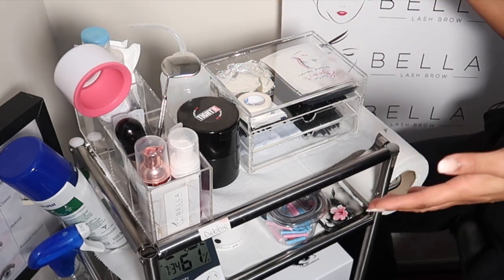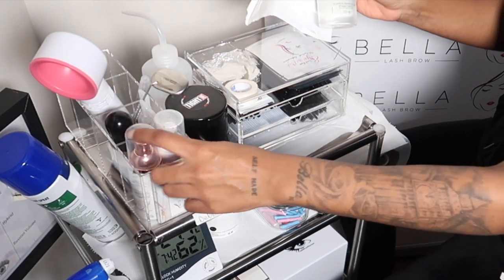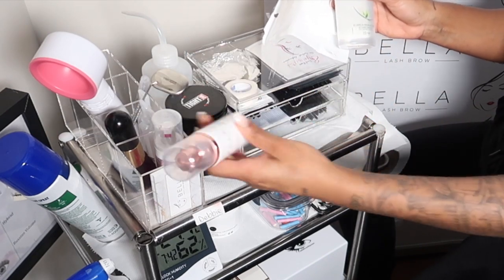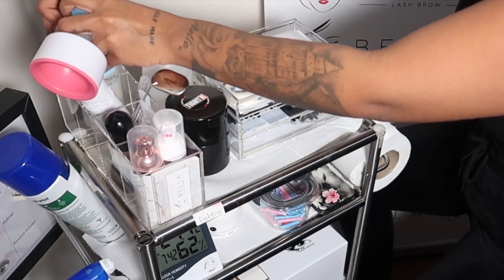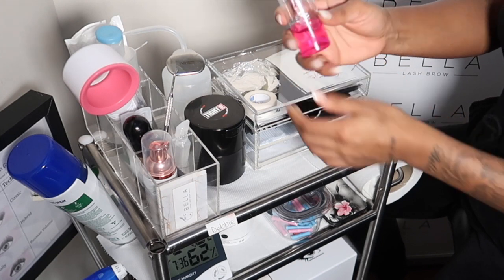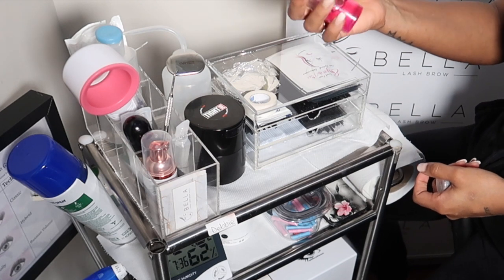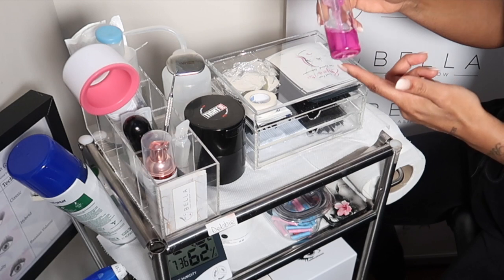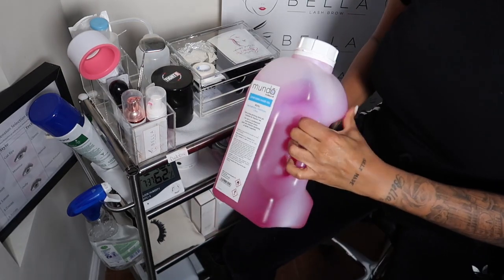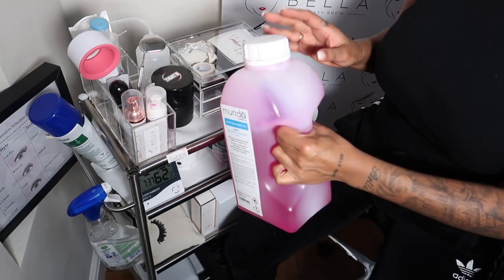If clients come to me with makeup on or mascara, I have micellar water here. Even though I use the cleanser for the lash bath, micellar water is great for clients to remove their own makeup. Next to that I have hand sanitizer — it's a foam pump. I get it in a big quantity and when it goes down I refill it. I love Mundo for cleaning products.